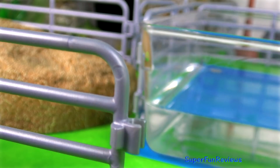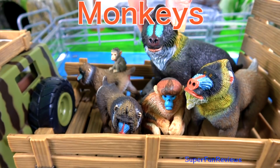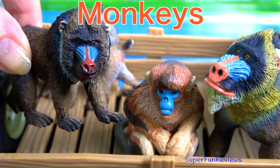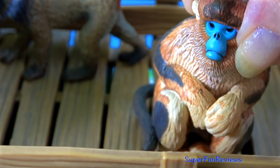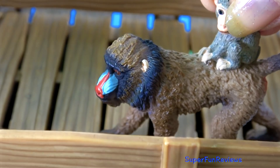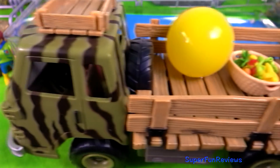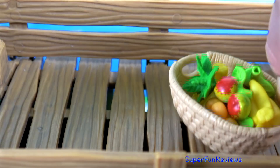Sarah's getting the enclosure ready for the monkeys. These are mandrills. And a snub-nosed monkey. And here's some food for them, and a ball to play with.